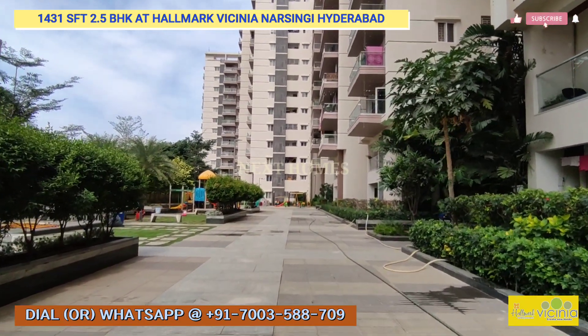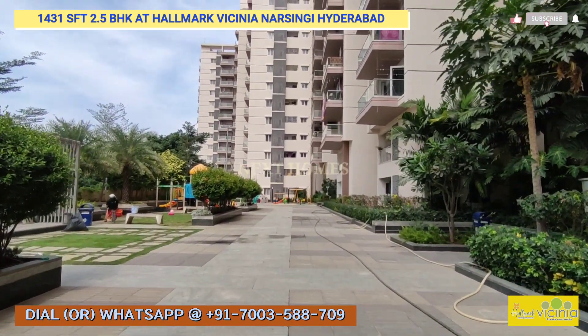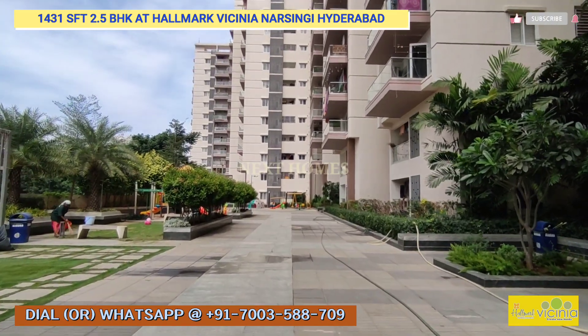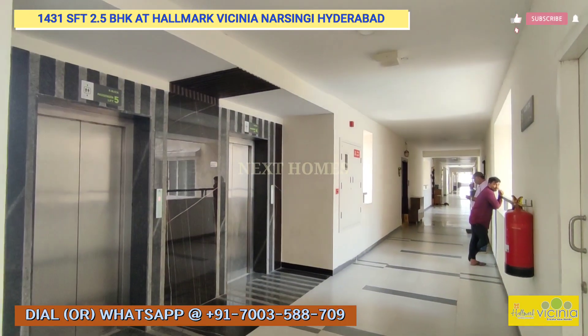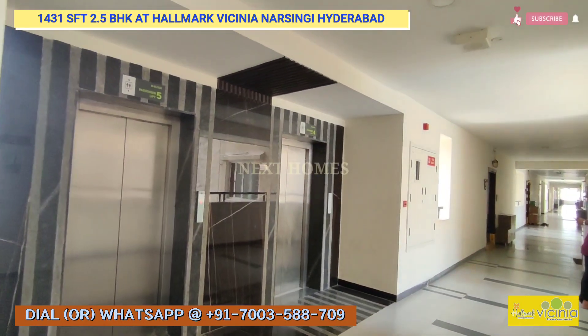It's an excellent unit with a beautiful, spectacular view from the balcony. It's on the ninth floor, west-facing unit of 1431 square feet. Let's go to the ninth floor and give you a home tour of this 1431 sqft 2.5 BHK.